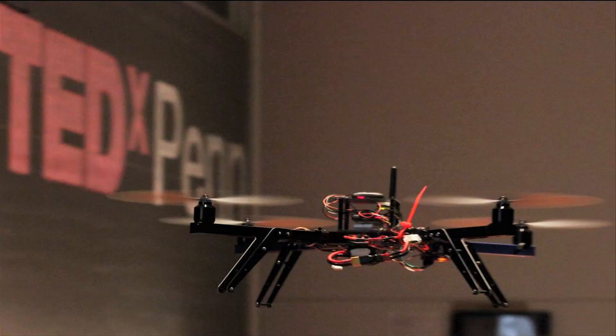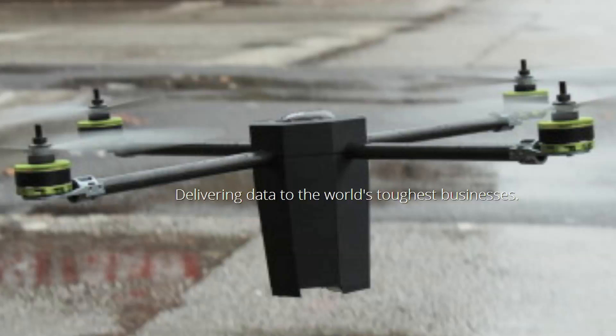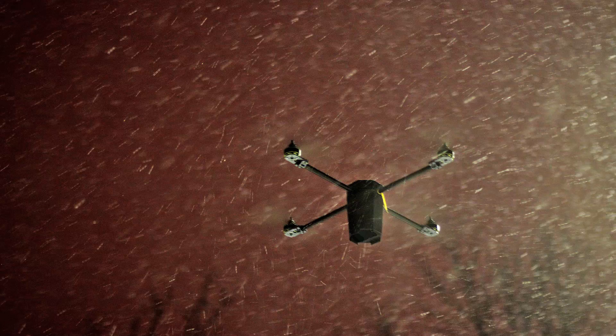Quadrotors are fun robots. In their purest form, they are four-rotor multi-craft. The only moving parts on quadrotors are the four motors, so the propellers are all fixed — unlike helicopters with swash plates and changing blade angles. So they're incredibly, incredibly simple mechanically and physically.